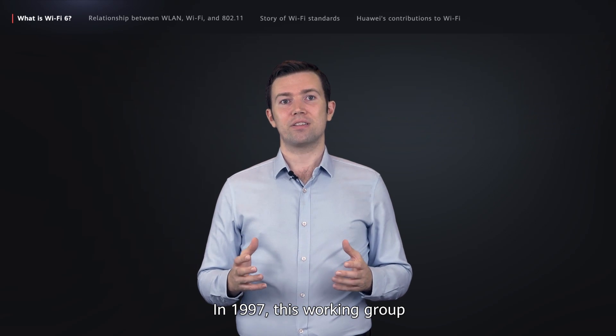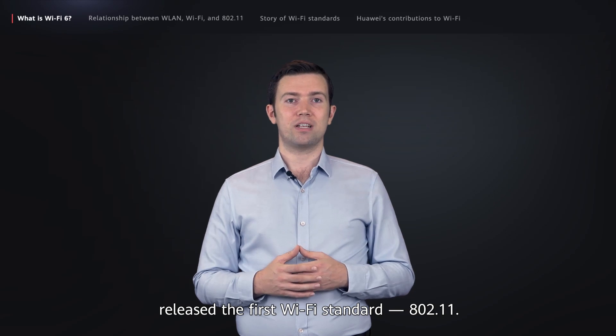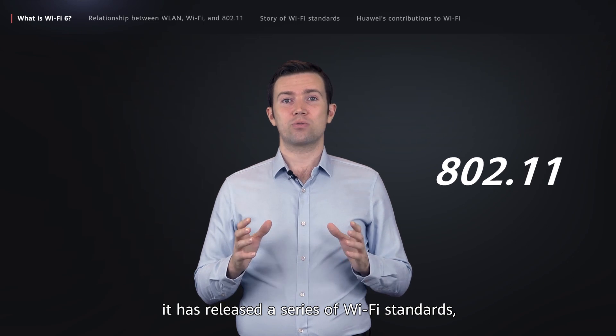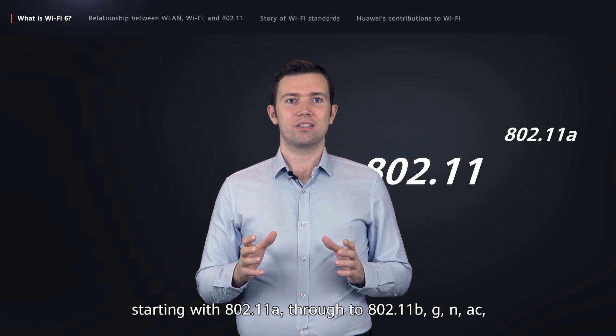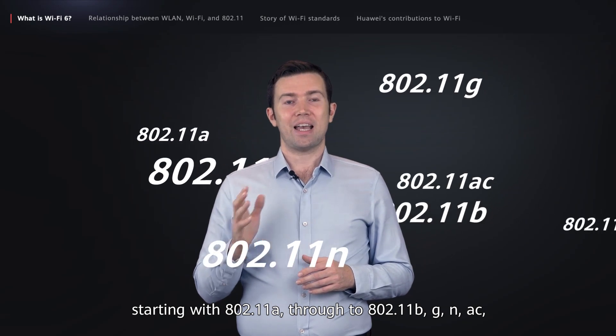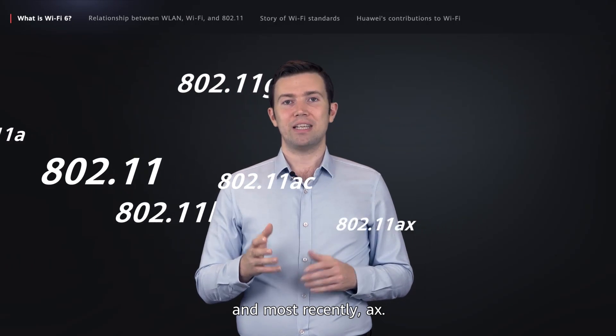In 1997, this working group released the first Wi-Fi standard, 802.11. Over the past 20 years, it has released a series of Wi-Fi standards, starting with 802.11a through to 802.11b, g, n, ac, and most recently, ax.